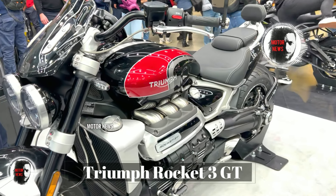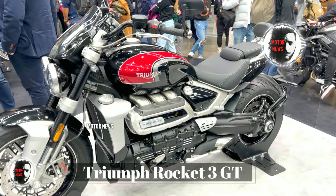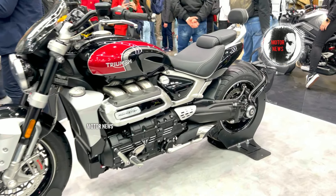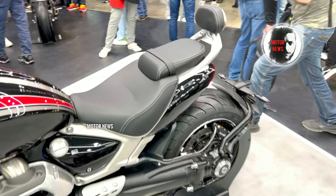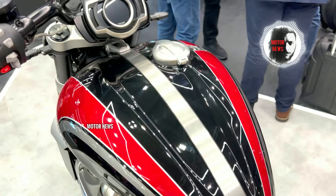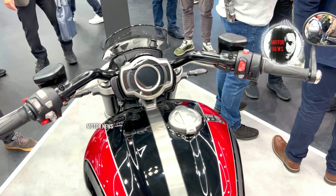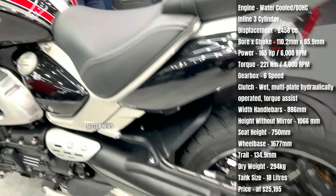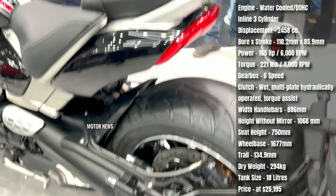Some Triumph Rocket 3 GT riders have reported problems related to the clutch and transmission. This could include difficulties in shifting gears or issues with clutch engagement. A few riders have also experienced challenges with the electrical system on the Triumph Rocket, involving issues with the lights, indicators, and other electronic components.